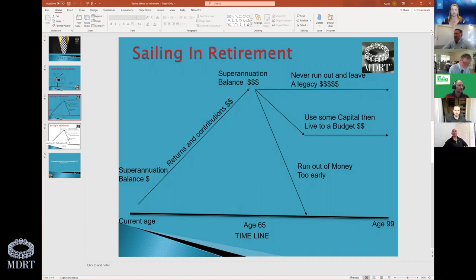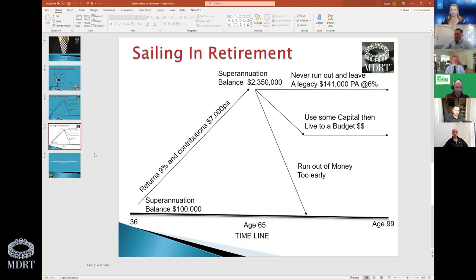I circle the projected balance at the top and offer three options. Option A: you never run out of money and leave a legacy to your family because we've built enough balance to invest in a balanced or conservative portfolio that generates enough income to last and still leave behind the superannuation account you built. Option B: we didn't plan quite enough, so we eat into some capital from age 65 to 75, enjoy our lifestyle, then live on a more modest budget to ensure we have enough and still leave something behind. Option C: unfortunately, you didn't think ahead enough — we didn't put enough air in the tire — so we'll use the capital and whatever returns we can get, but we're actually going to run out of money too early.